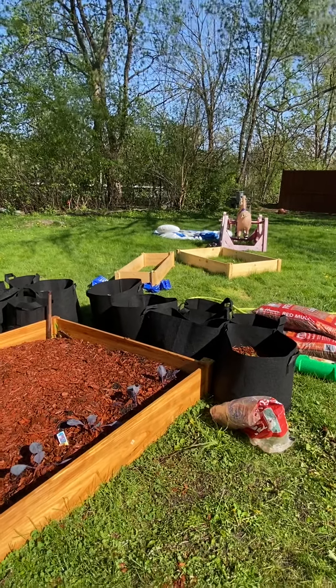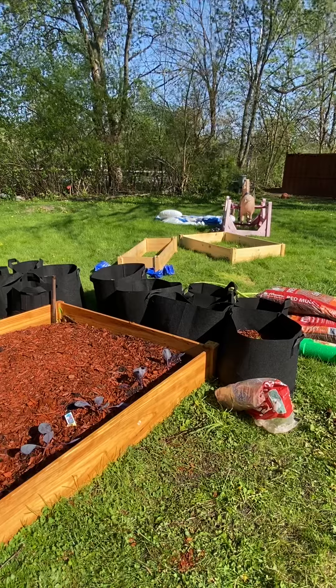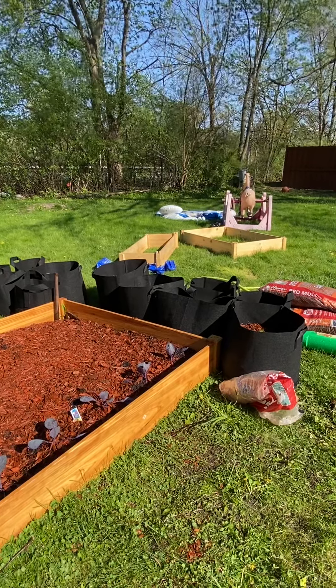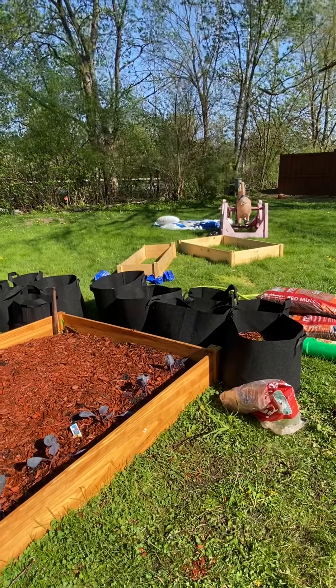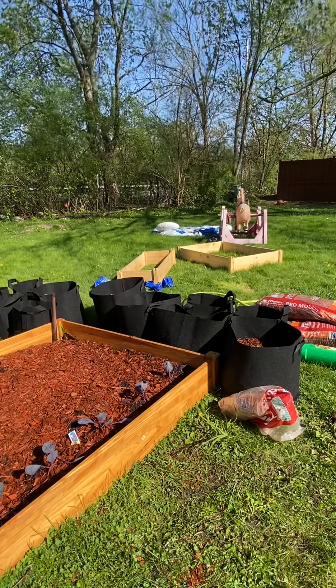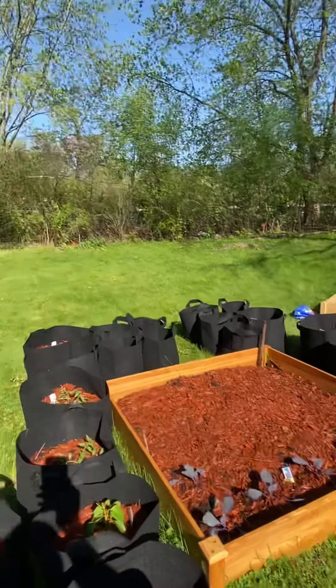I was going to use those strictly for greens. I planted greens last year in August, and by October I had a ton of greens. So we may do something similar to that. We'll see what happens, but I'm excited.